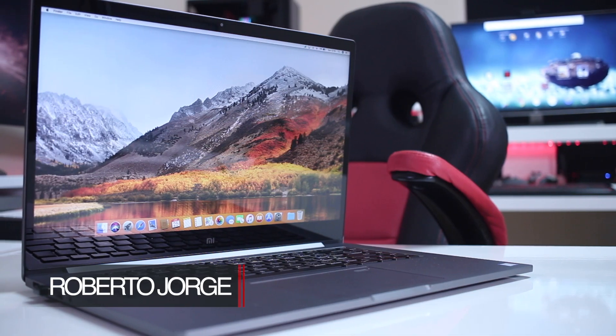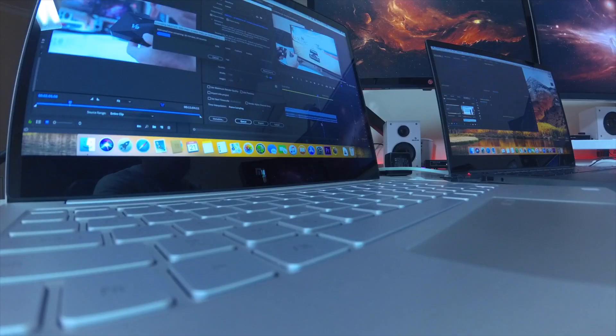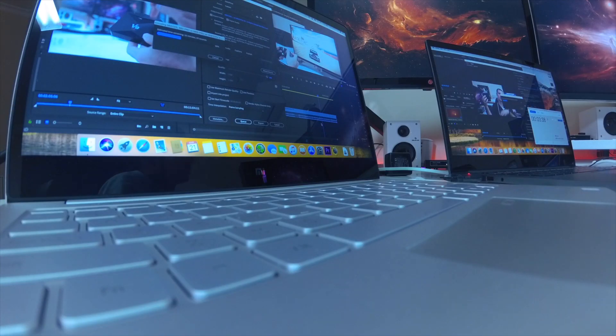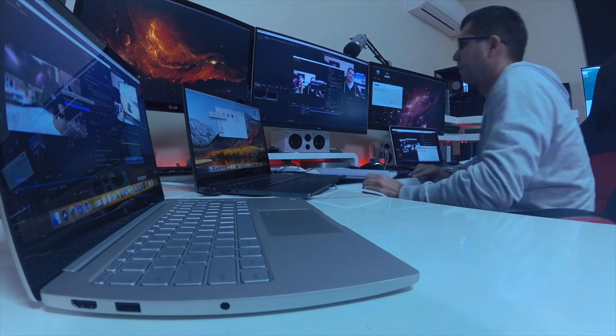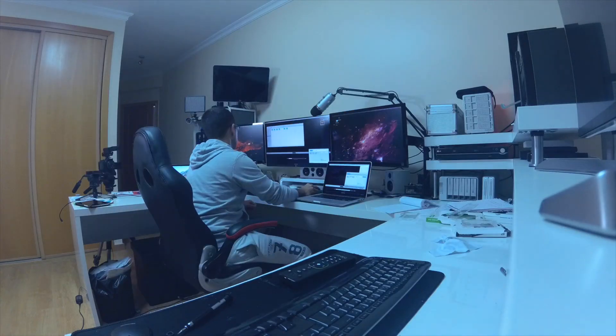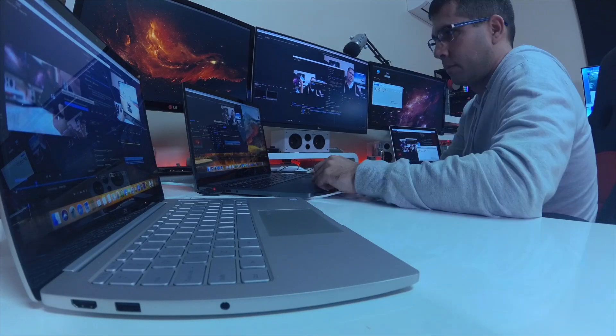Hey guys, we're back as promised with another follow-up video on the Xiaomi Notebook Pro and Notebook Air. In this particular case, as requested by many of you, this is a real-world performance test in terms of macOS or Hackintosh, and I will also compare with my MacBook Pro 13 inches and my Hackintosh which is back there.